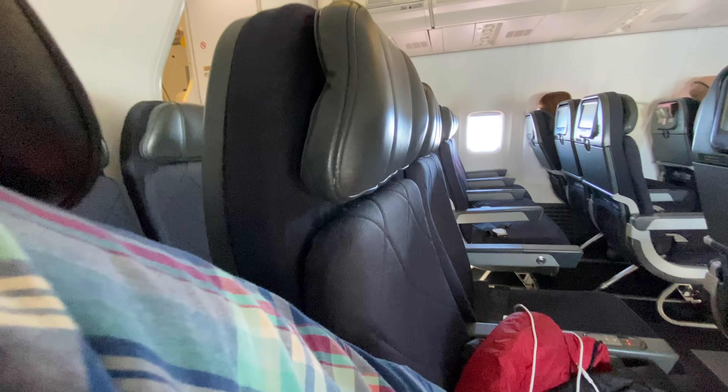Every economy seat comes with a soft adjustable headrest. And finally, the recline angle is really great on these 737s.